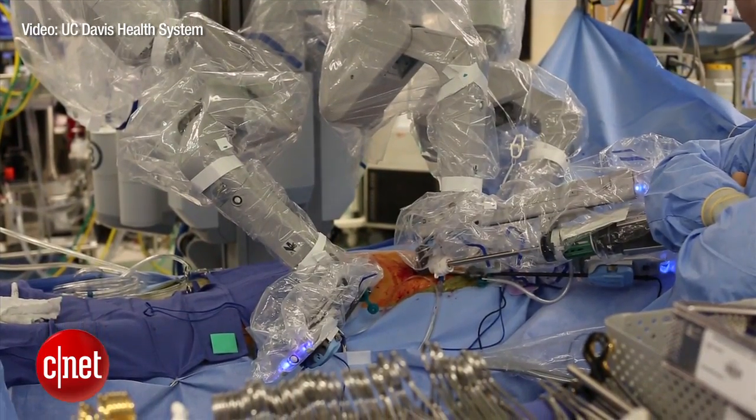Robots are very, very accurate in doing things once they are told what to do. They stay on task, they don't get tired, they don't get distracted.